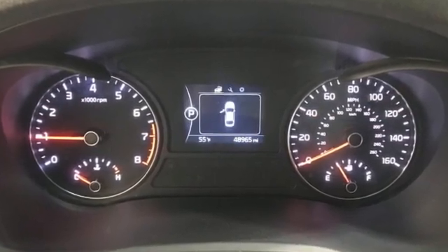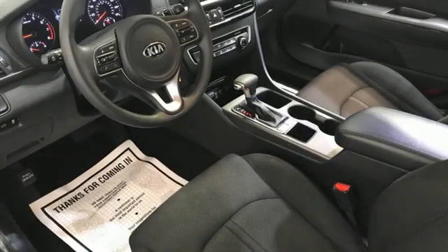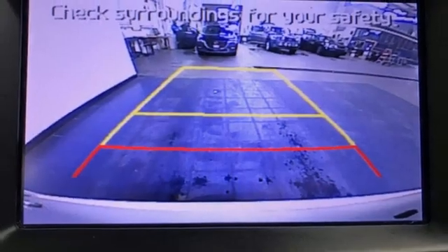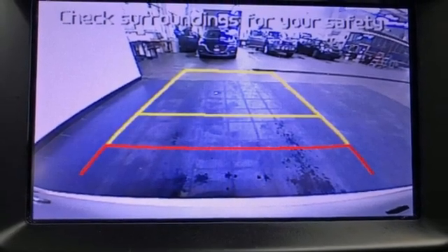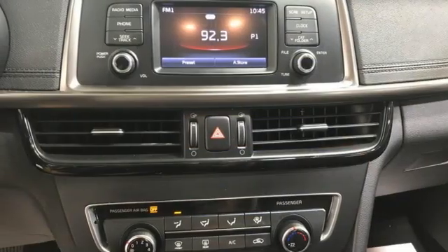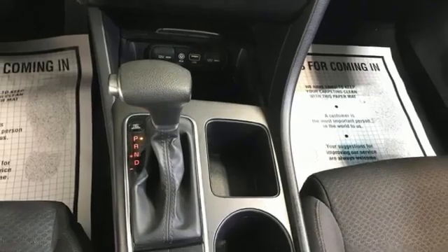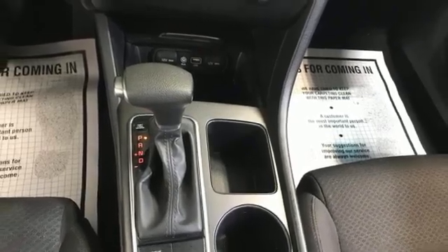And get ready for an impressive combination of features: Bluetooth wireless audio streaming, manual tilting steering column, two USB ports, manual telescoping steering column, automatic transmission, aluminum wheels, gas pressurized shocks, and Theta 2 engine.